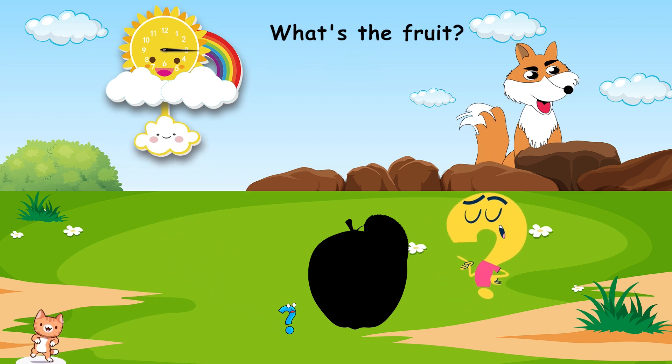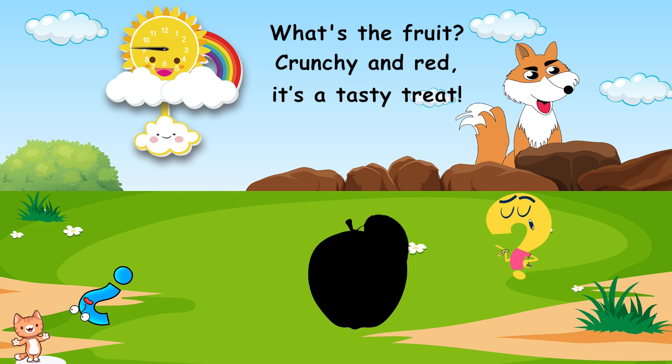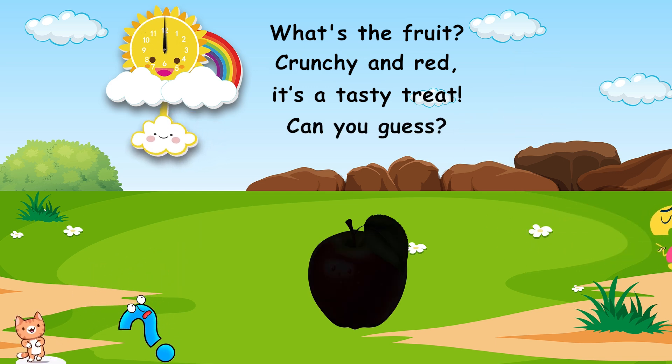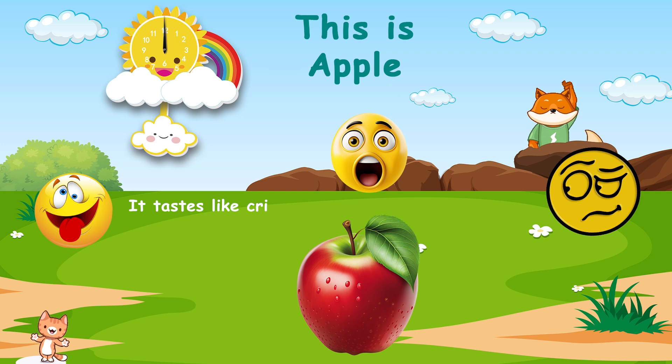What's the fruit? Crunchy and red. It's a tasty treat. Can you guess? This is apple. It tastes like crisp sweetness with a hint of tart.